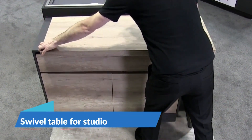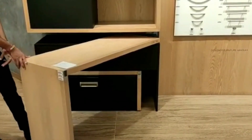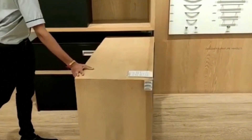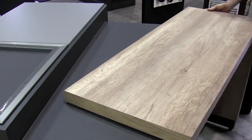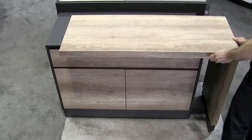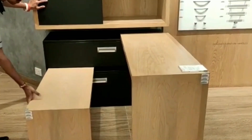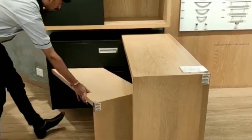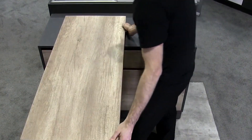Every table needs a matching chair — in this case, the tables were turned. The Swivel Studio table offers endless possibilities. At first glance, it appears to be a standard table, but upon closer inspection, you'll notice one of its drawers has an L-shaped design. Beyond the typical benefits of drawers, these L-shaped drawers can be opened to reveal an extension that functions more like a desk.